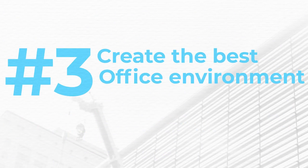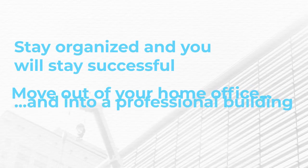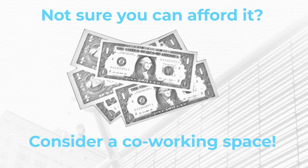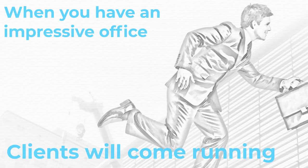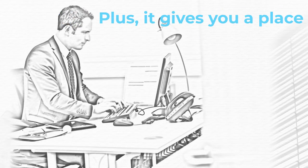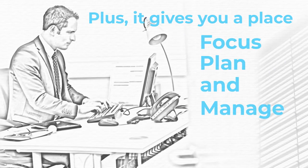Number three, create the best office environment possible. Stay organized and you'll stay successful. Move out of your home office and into a professional building. Not sure you can afford it? Consider using a co-working space. When you have an impressive office to hold meetings, clients will come running. Plus, it gives you a place to focus, plan, and manage the day-to-day details about your business.